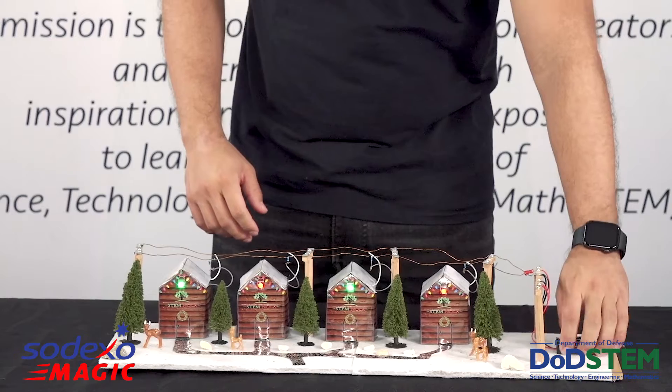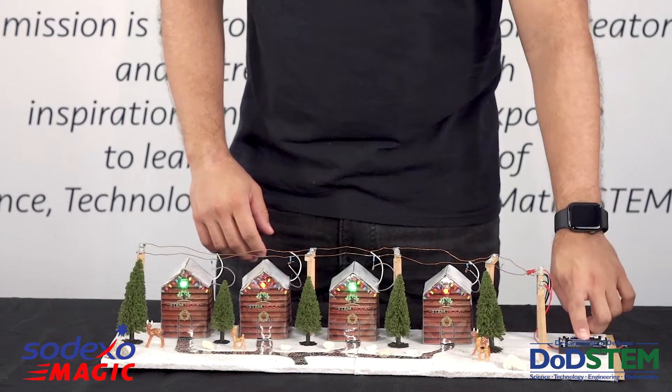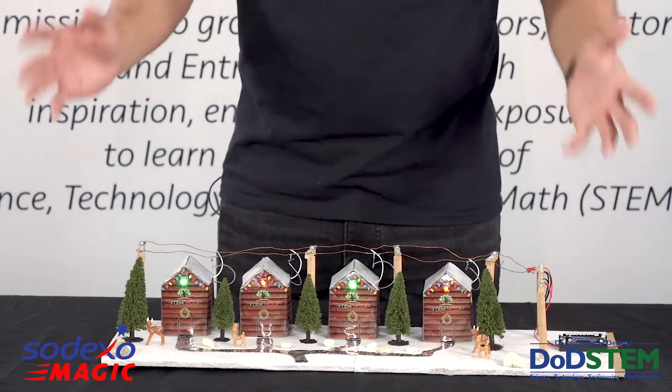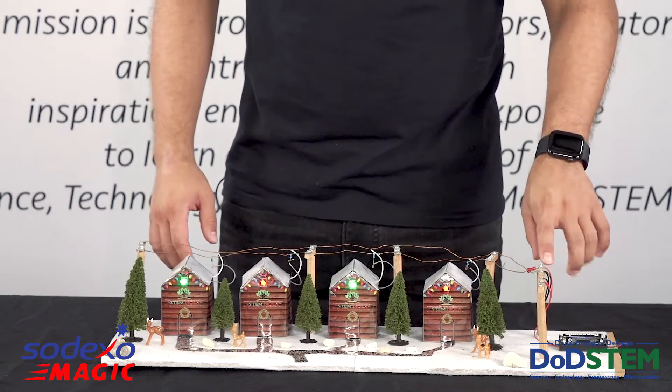All our power is made at our power stations. From there, the power is then transferred all across the land or the country on transmission lines.